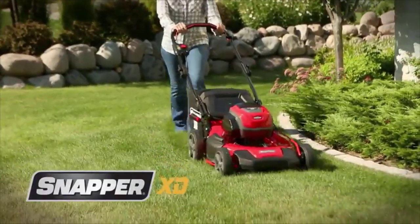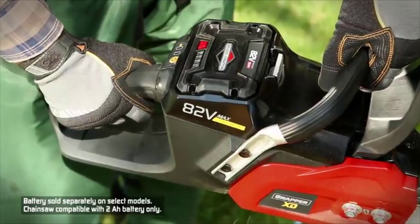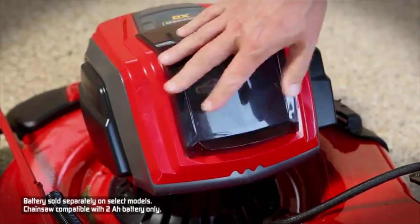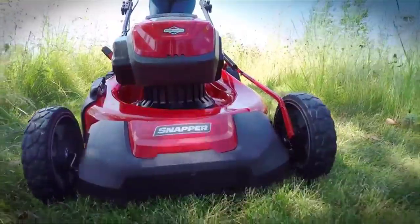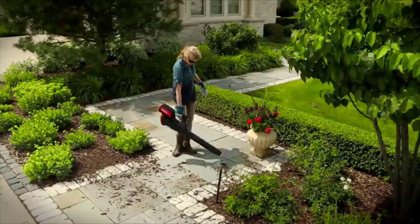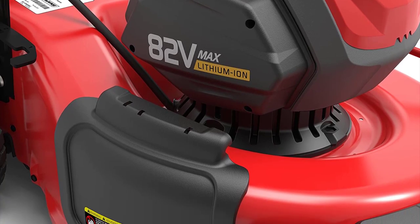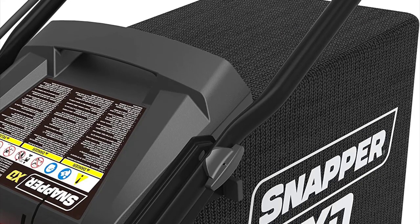The smart cut technology helps the mower adjust power depending on the thickness and length of the grass. This feature extends the run time when cutting light grass and helps ensure a quality cut on thicker grass. The 21-inch deck allows for more grass to be cut on each pass, giving you a shorter mowing time. The steel construction adds durability but does add to the weight. Load-sensing technology adjusts the power as you mow — the blade automatically slows over short grass and speeds back up over tall grass.